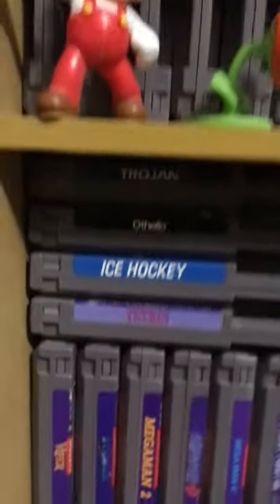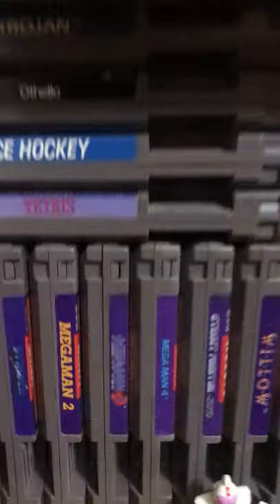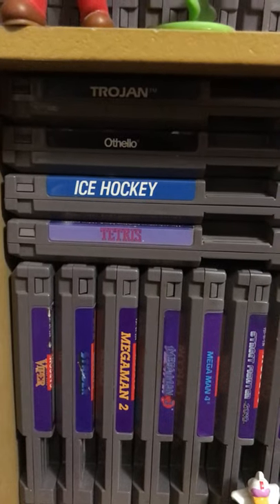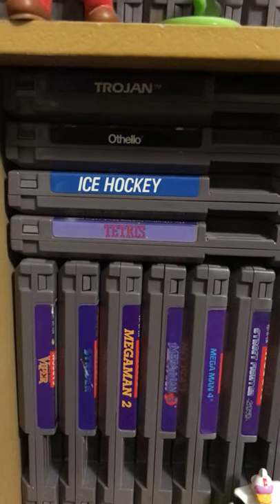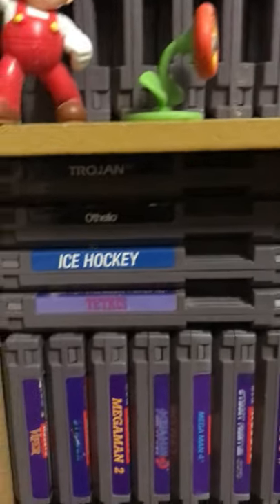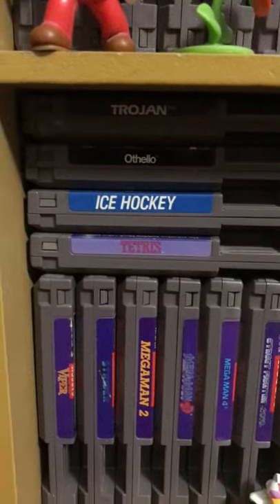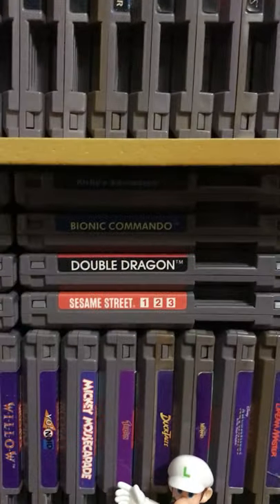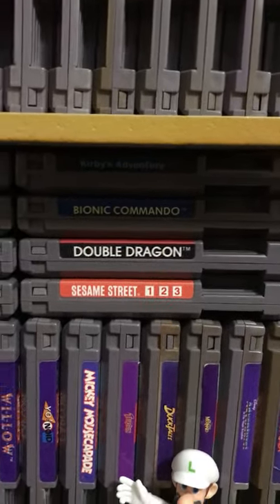Like I said, none of this is really in any particular order. So there's Trojan, which is a Capcom game but not a purple one — we'll get to that in a second. Then there's my Othello, Ice Hockey, Tetris, and my Kirby's Adventure, which I have the box for — we'll get to that in a few minutes. Then my Bionic Commando.